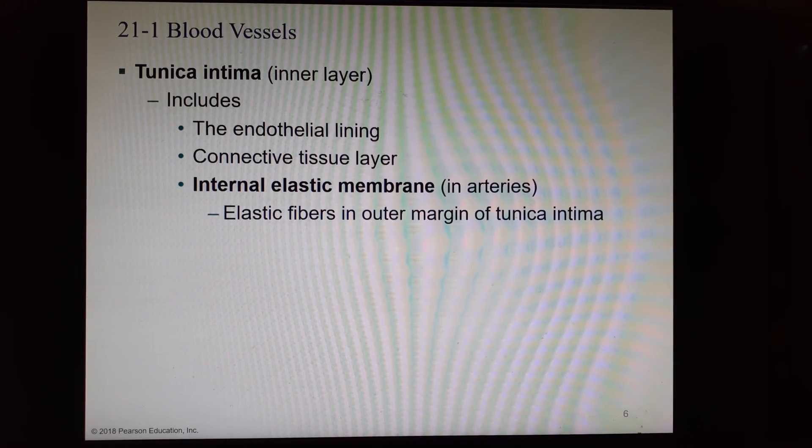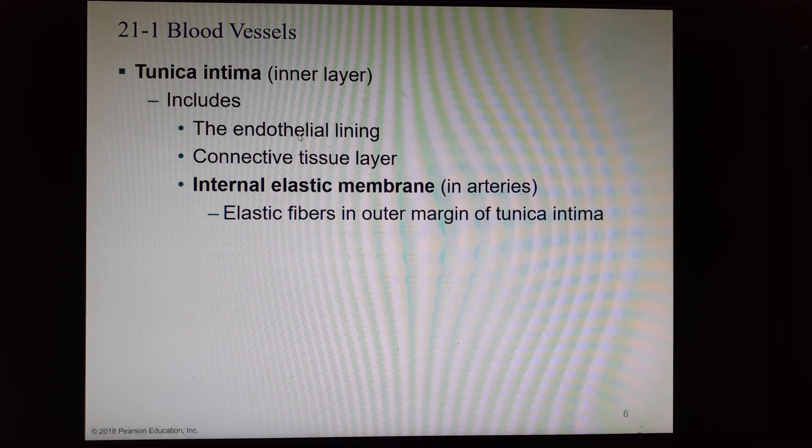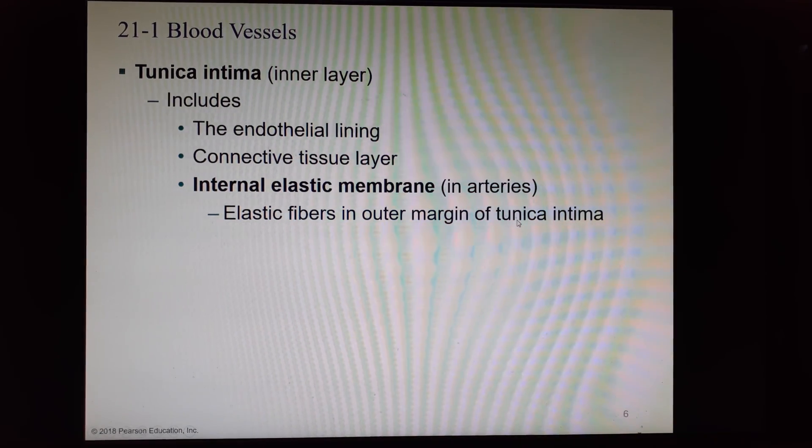The tunica intima has an endothelial lining — endothelium is simple squamous epithelium. There is also a connective tissue layer, and there can be an internal elastic membrane, found only in arteries. These are elastic fibers in the innermost layer right at the border between the tunica intima and the tunica media.